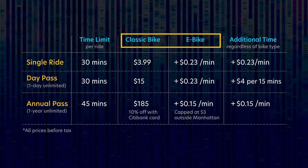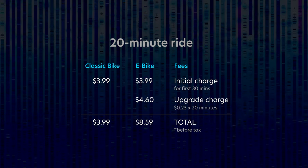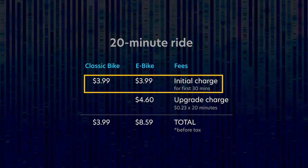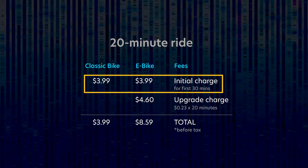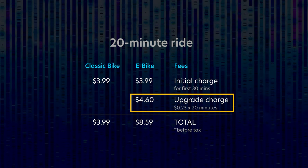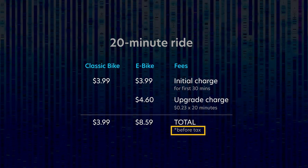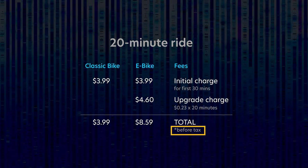To really see the cost difference between a classic bike and e-bike, let's say you took a 20-minute ride. For both the classic bike and e-bike, whether you use up your 30 minutes or not, you will have to pay the full initial fee. If you had rented an e-bike, you would be charged an extra 23 cents per minute, but only on the time that you had used. Remember that these prices don't include taxes.